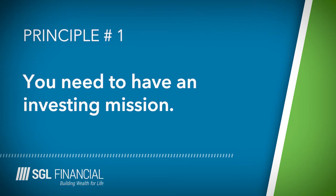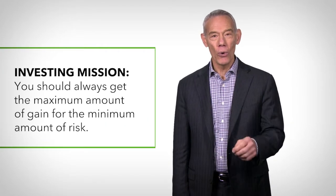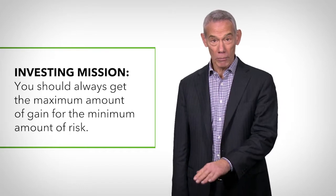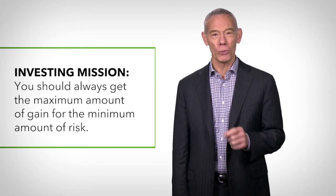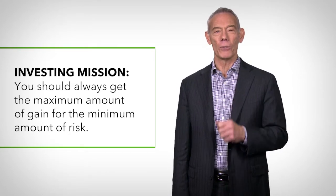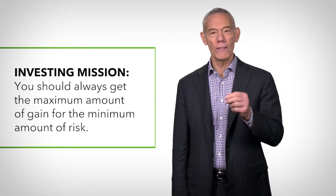Principle number one: what is your investment mission? You need to have an investing mission, and here's what it is. You should always get the maximum amount of gain for the minimum amount of risk. Most people take too much risk to get the returns they're getting — they're not getting paid for the risk they're taking. Always invest with this mission in mind.